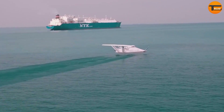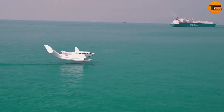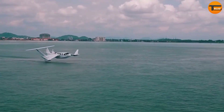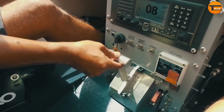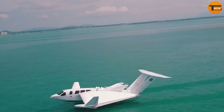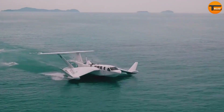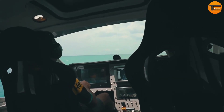It measures 56 feet in length, stands 11 feet tall, and has a wingspan of 49 feet. Inside, the Air Fish Aid comfortably seats two crew members and up to eight passengers, with space for 794 pounds of luggage. It can also carry up to 4,441 pounds of fuel, powered by two 500-horsepower engines.